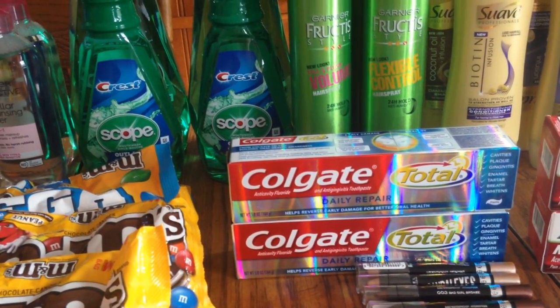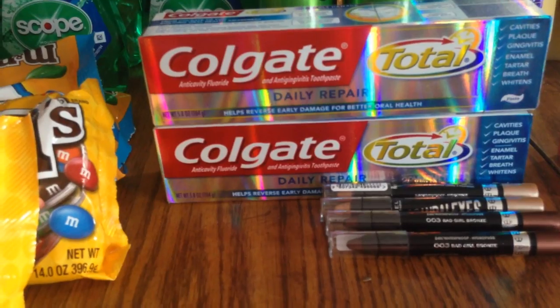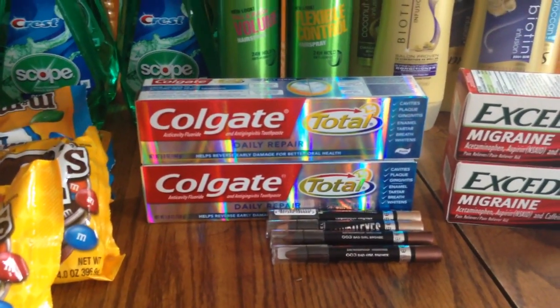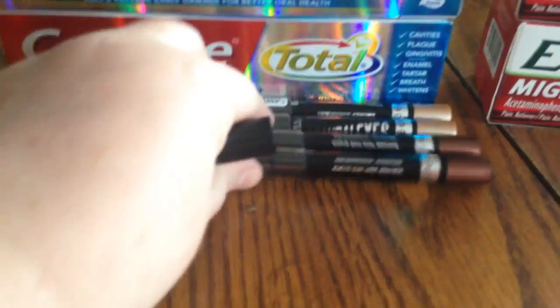The Colgate — two for eight and get a three-dollar Extra Care Buck back. I had two-dollar-off coupons for the daily repair, which is included in that coupon, so it brought down the out-of-pocket to about 50 cents a box. It's a bigger box, so I was surprised. I also got some Rimmel eyeshadow.